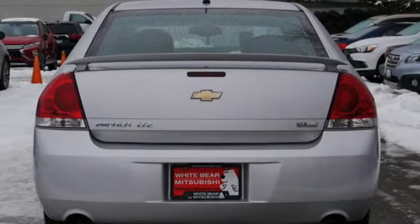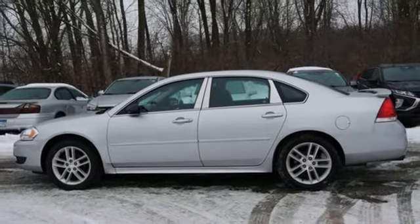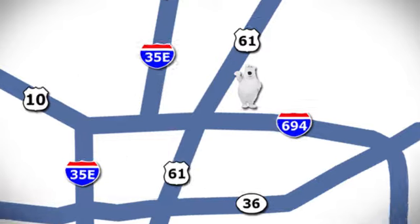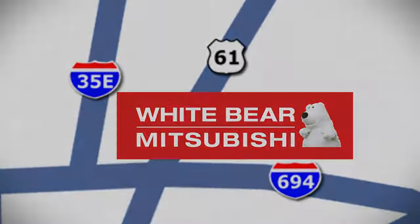In a Chevy, the journey matters more than the destination. You need to drive it to believe it. See it for yourself today. We're conveniently located at 3400 Highway 61 North in White Bear Lake, Minnesota.